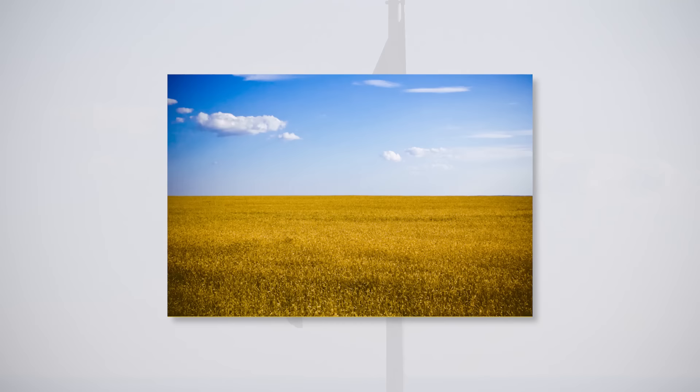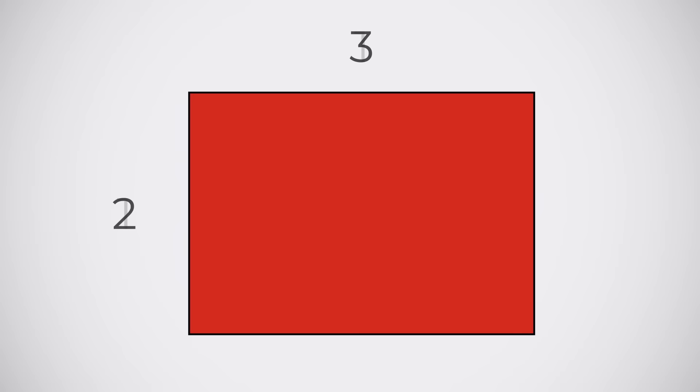One thing these guidelines don't mention is shape. Almost every country in the world uses a rectangular flag, with a 2 by 3 ratio being the most common. There are actually 2 countries that use a 1 by 1 ratio, that is, a square flag: Switzerland and the Vatican City.